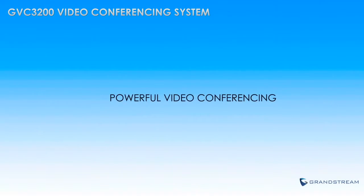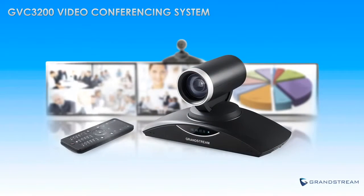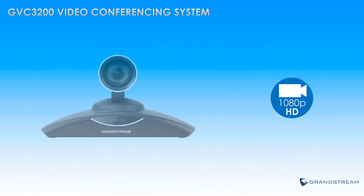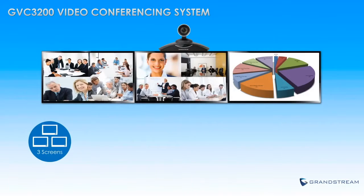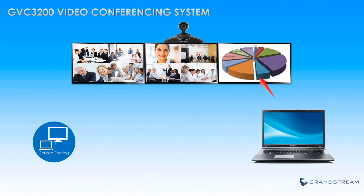The GVC3200's powerful hardware offers a robust video conferencing experience that increases business productivity. It supports up to 1080p full high-definition video, a remote-controllable PTZ camera with 12x optical zoom, support for three television monitors, and nine-way video conferencing.